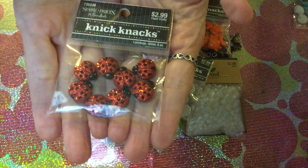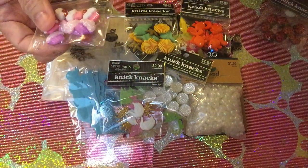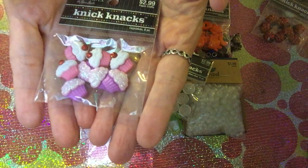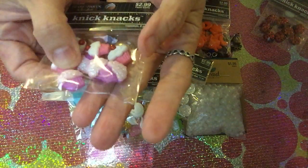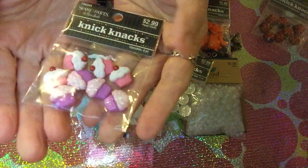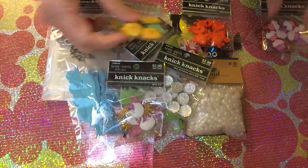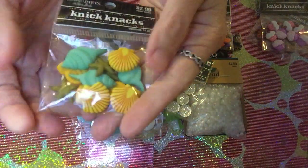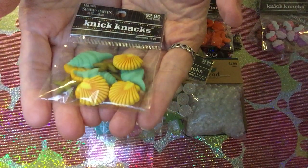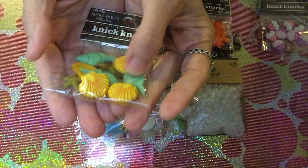Next, I want to share this ladybug set — so pretty! There are eight pieces in it. Another one is the cupcakes — so cute! There are also eight pieces in it.